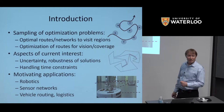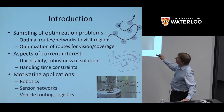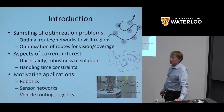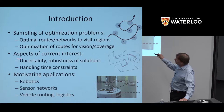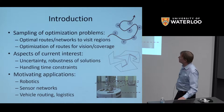Here's a laundry list of some of the problems of interest and some of the motivating applications. For a long time, since my thesis, I've worked in geometric routing problems — finding optimal paths and optimal networks in geometric settings. They are motivated by robotics, which was the original field that introduced me to computational geometry. But lately I've been working a lot with sensor network applications, vehicle routing, logistics, and the role of uncertainty and robustness in optimization.